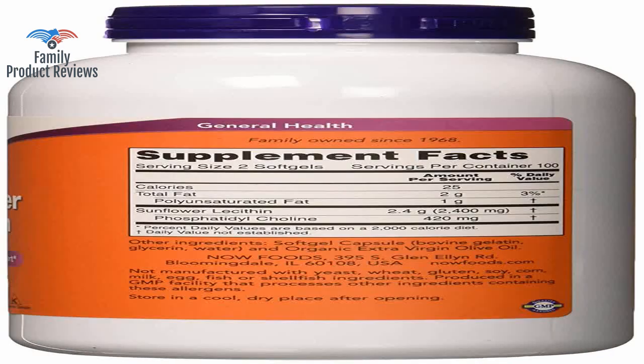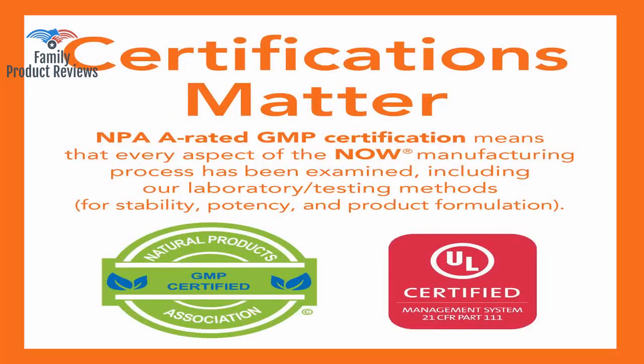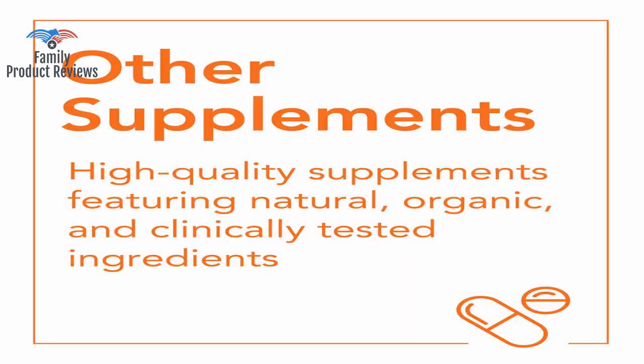This is great to take before a meal to help move any fats through quickly, so they do not build up in the bloodstream and arteries. And this type of lecithin — sunflower — is much better than the other types of lecithin.